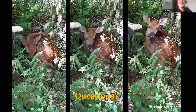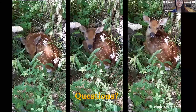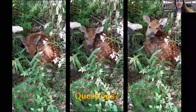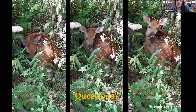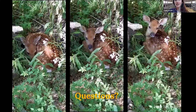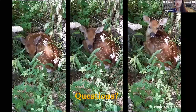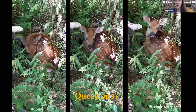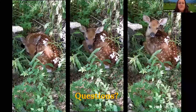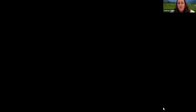Thank you so much for that presentation, Tim — it was really interesting seeing all the pictures of different facilities from around the country. Before we get into questions, this is a series of webinars, so please come back and join us. Next week, Harrison Hobart from Alltech will be talking about drone technology with forage inventory. We'll now pass it over to Lindsey to handle questions directed towards Tim.